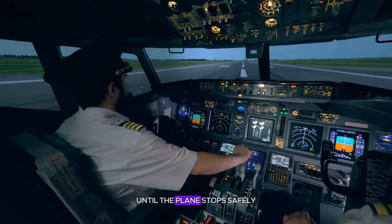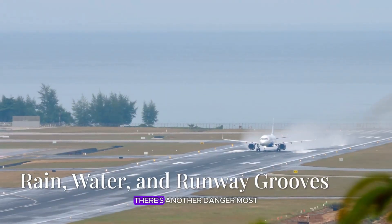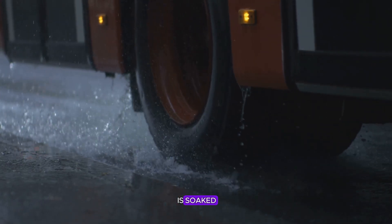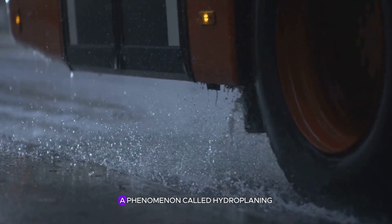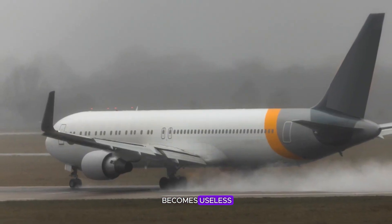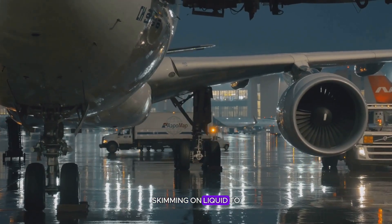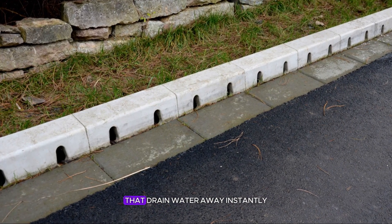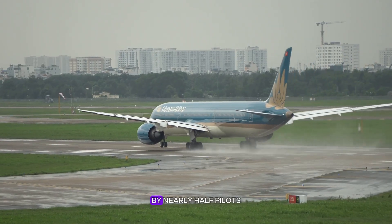There's another danger most passengers never imagine: water. When a runway is soaked, a thin film of water can form under the tires, lifting them off the surface — a phenomenon called hydroplaning. At that moment, braking becomes useless. The plane simply slides forward, skimming on liquid. To fight this, engineers groove runways with thousands of narrow channels that drain water away instantly.